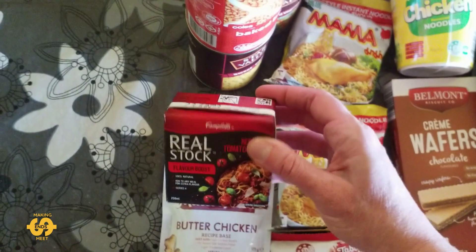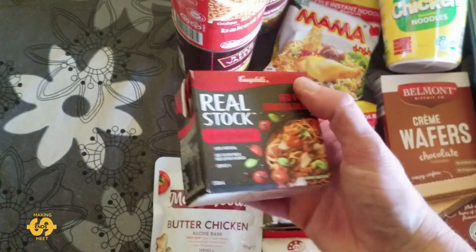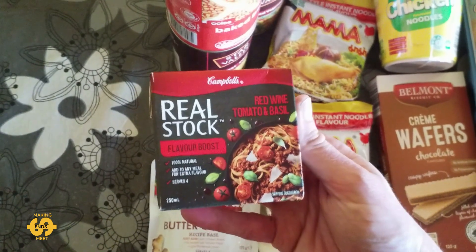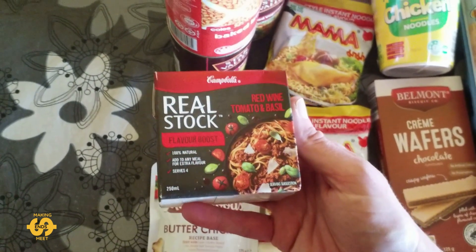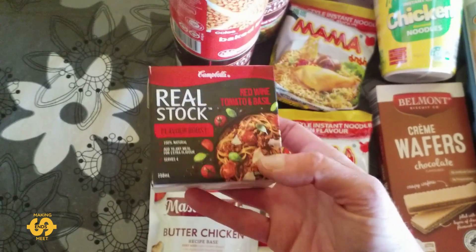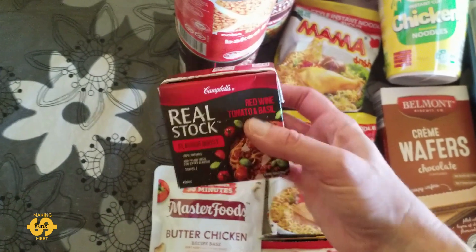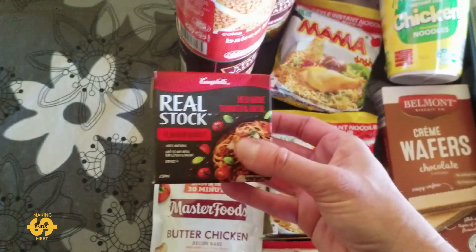And there was this week some real stock, some flavour boost. This is a red wine, tomato and basil one, so that'll be interesting. I'm thinking maybe I can add that to some sort of pasta recipe perhaps. I don't know — let me know your ideas, what would that go good with?